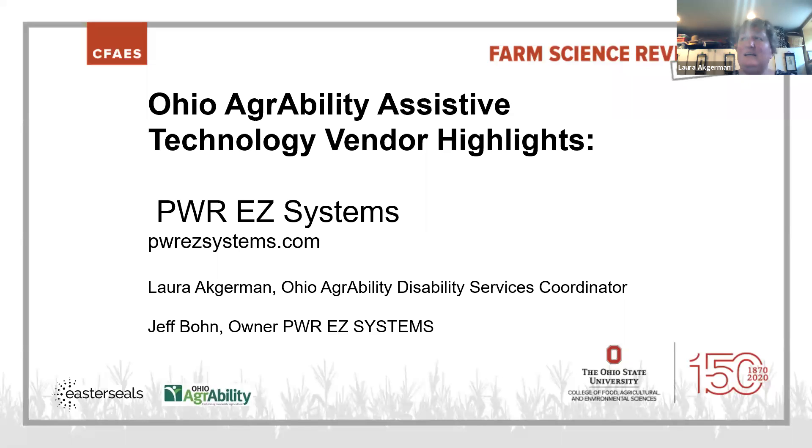Welcome to Ohio AgrAbility Assistive Technology Vendor Highlights. Today we're talking with Power EZ Systems. Jeff Bone is the owner of Power EZ Systems and he is one of the vendors that we always hosted at our AgrAbility exhibit at Farm Science Review. Since it is Farm Science Review 2020 online, we're doing it a little bit different, and we're going to talk today so that you all can understand why we love Power EZ Systems so much.